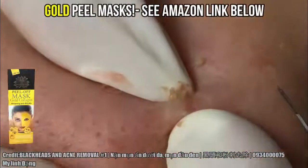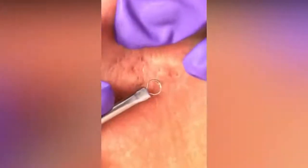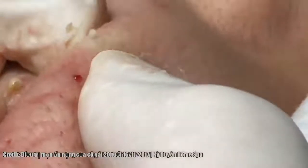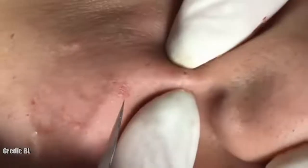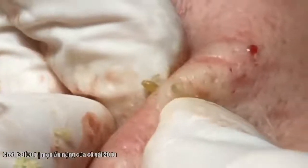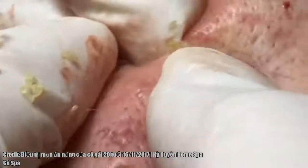Gold masks also help prevent acne and pimples, and help smooth out those wrinkles. I'll put a link to the best quality gold masks you can find below as well.